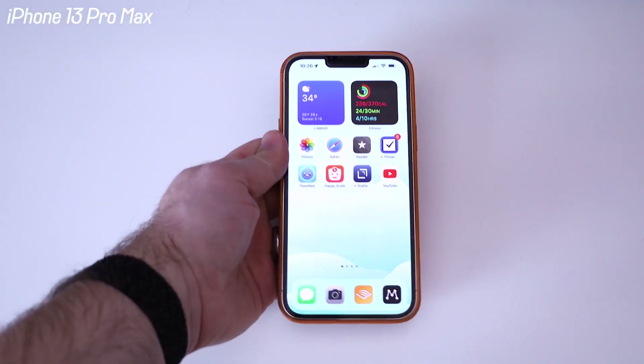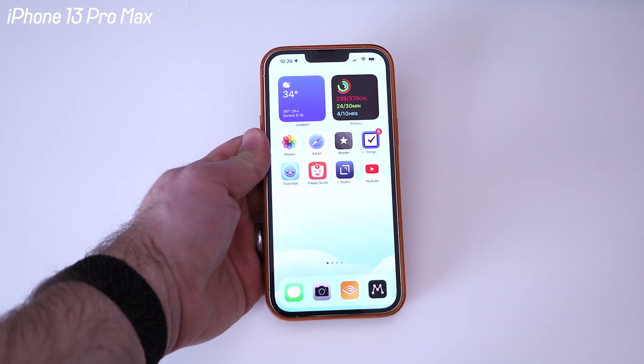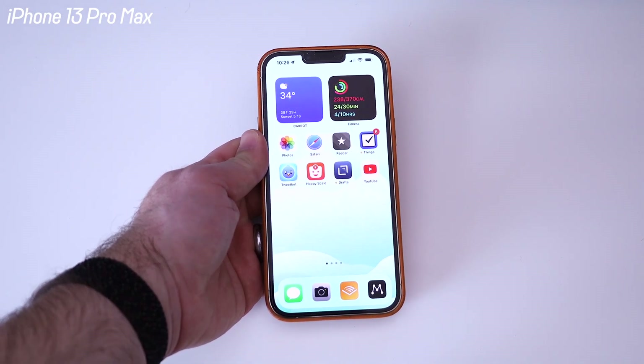If I go ahead and show you my home screen, there it is. I've made a whole video about this, so I'm not going to talk about the home screen right now, but you can kind of see what apps I have on there at the moment.